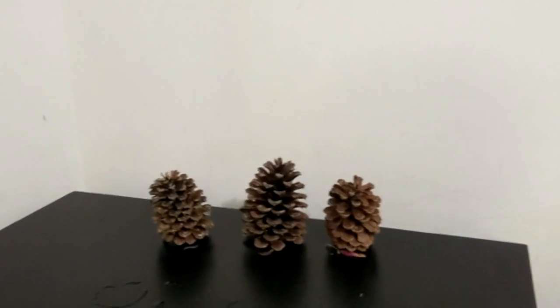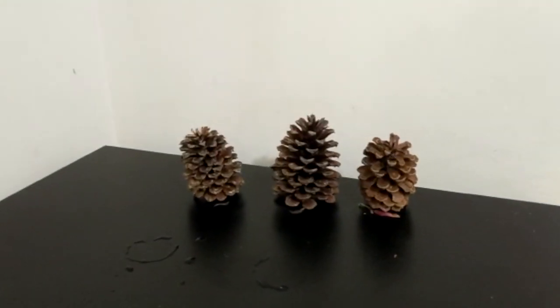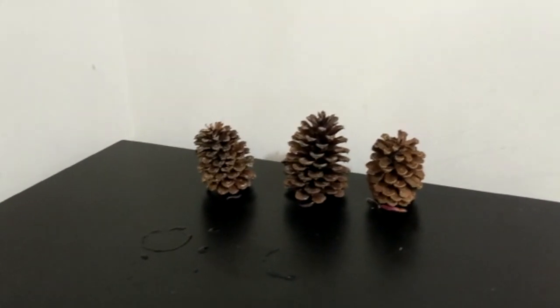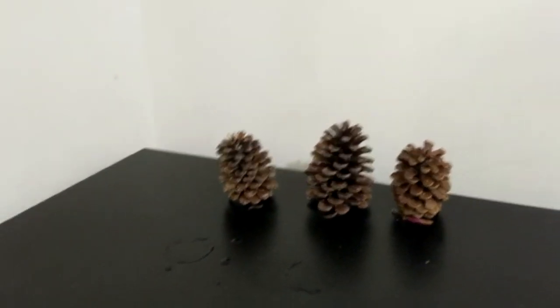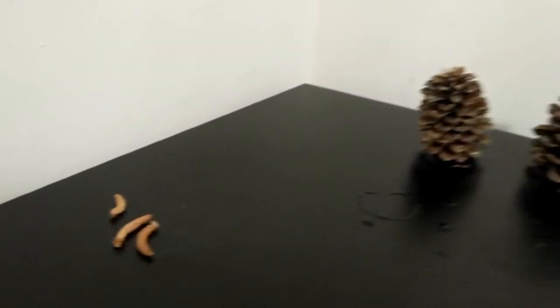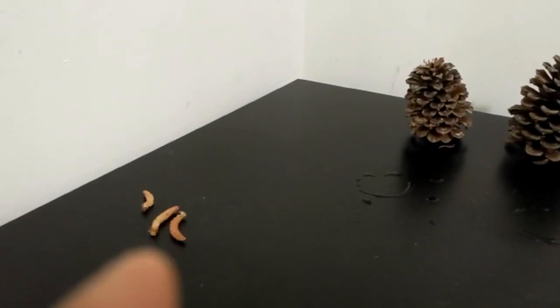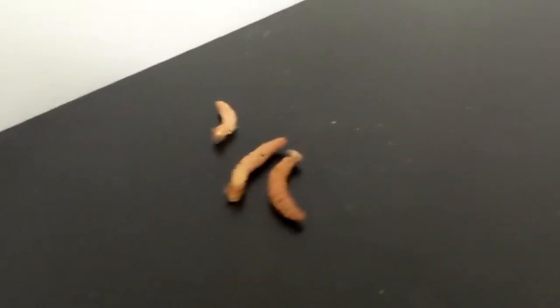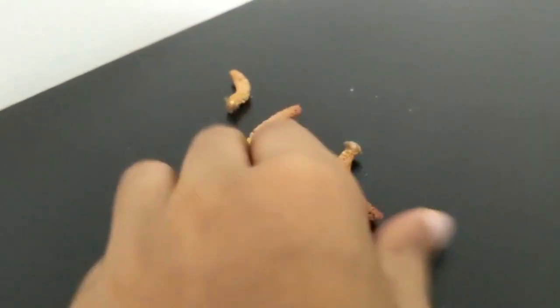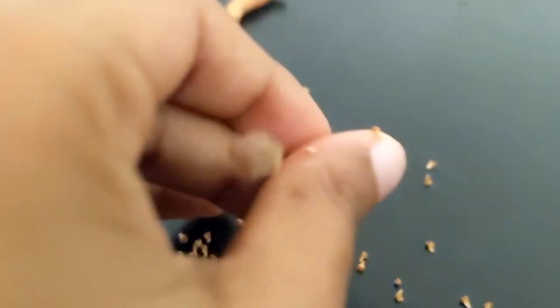Pine cones have two genders: male and female. Here are three female pine cones, which are usually what people call pine cones. Here are three male pine cones. The brown ones are female, and these ones are male. They look similar, but the male ones can just crumble — see, they just fall off into pieces.